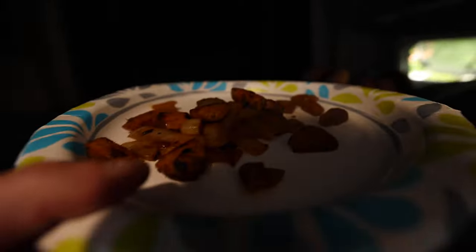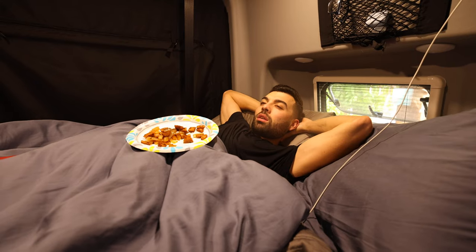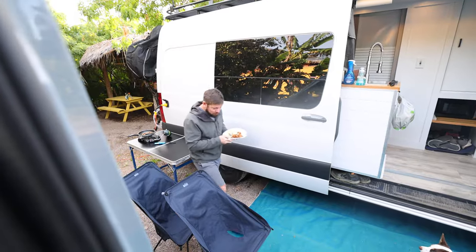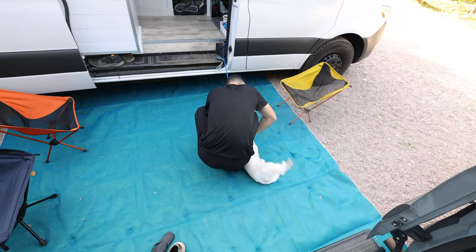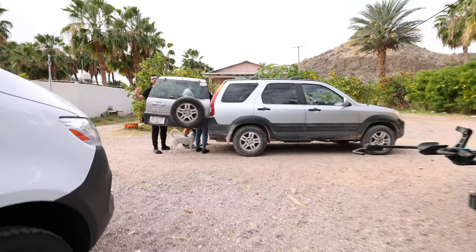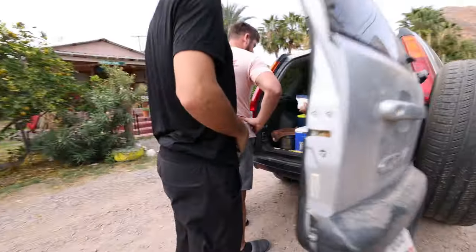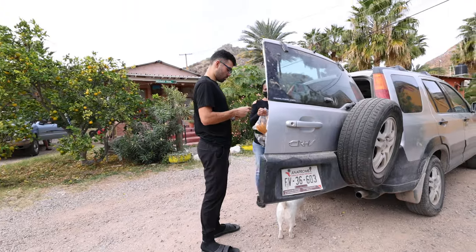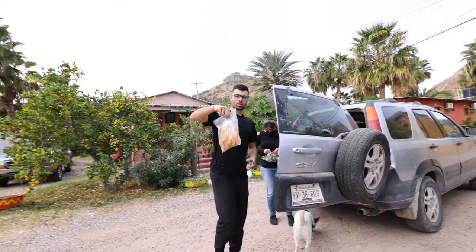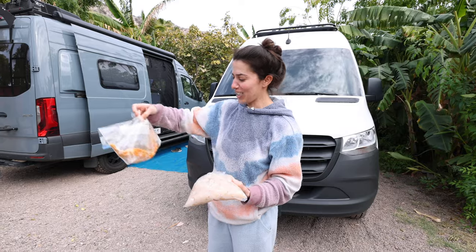Our neighbors made us breakfast. Shaina got a bag of small scallops and two tamales. You have to say hi to Vinny every morning or he goes crazy.